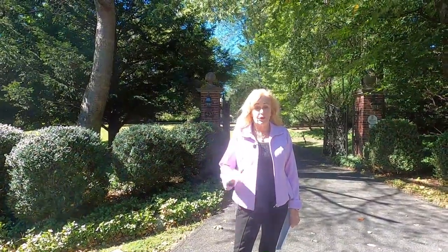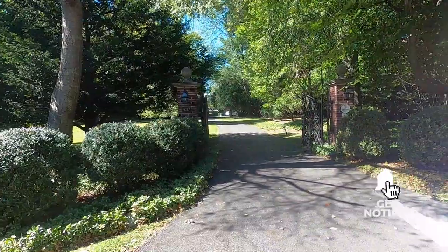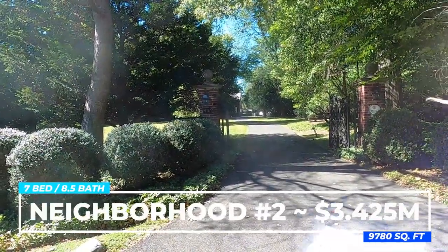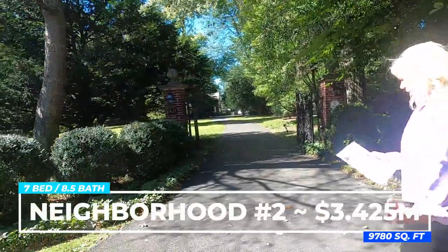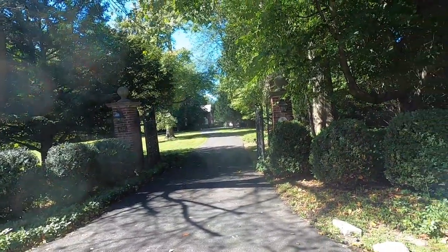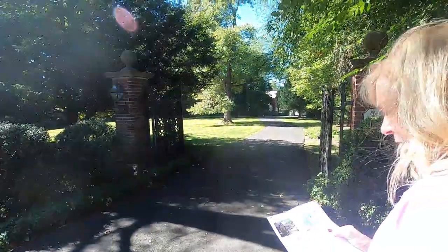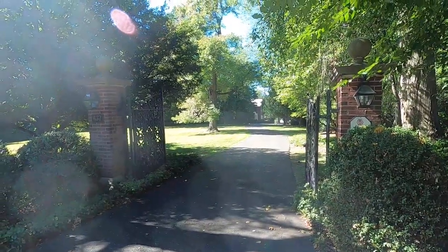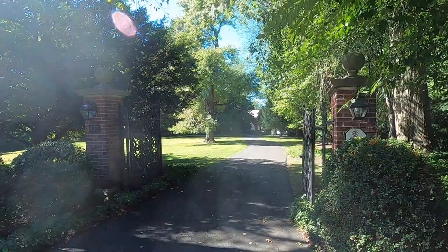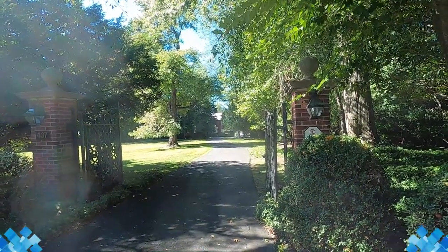This is one of the most expensive listings currently active on the market, and it's been on the market for 48 days. The address is 437 West Chestnut Avenue in Chestnut Hill, priced at $3,425,000. It is seven bedrooms, eight and a half baths, 9,780 square feet, built in 1903. It has central air and a basement, sits on 2.87 acres, very private, and is literally adjacent to the park — just a minute's walk to the Wissahickon Valley Park.